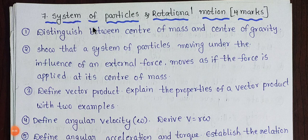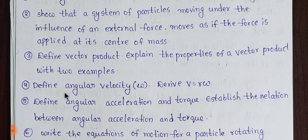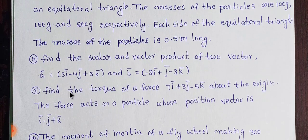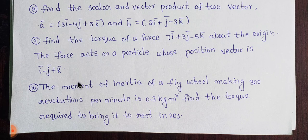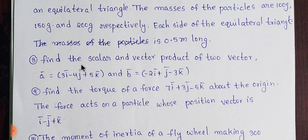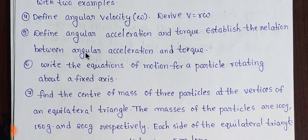Next one is System of Particles and Rotational Motion. This carries 4 marks plus 4 marks plus 2 marks, totaling around 5 marks. Topics 1 through 7 are covered here. Problems must be included — remember the problems and prepare well. Note, note, note — prepare and do better.